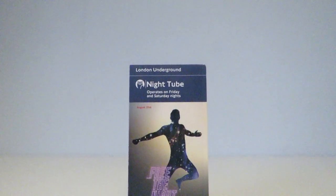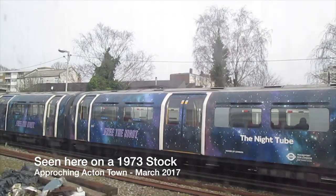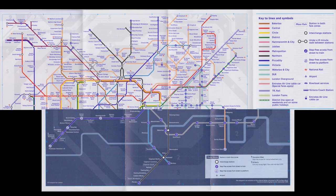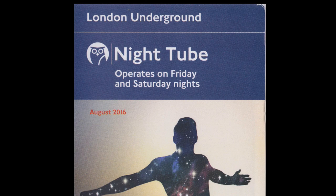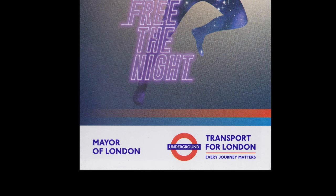The first Nighttube map was announced in August 2016. It featured artwork that tied in with the new Nighttube branding. The map itself is of a slightly different size to the normal map — only 3 pages rather than the previous 4. The cover has a blue header with the Nighttube logo, then the artwork, but it still had a white footer like the standard map with the Mayor of London logo and the Transport for London logo with the roundel.